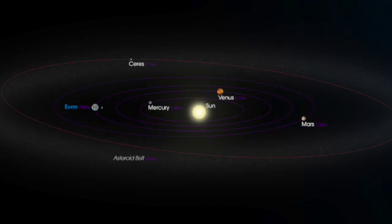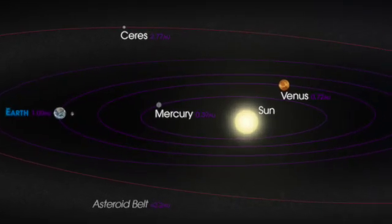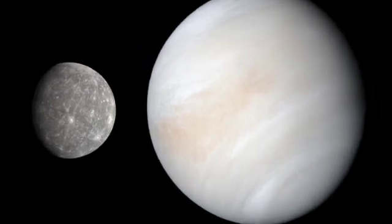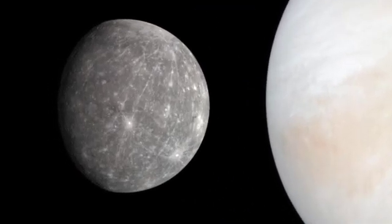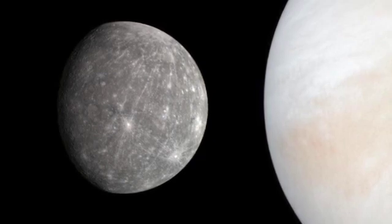The first planet in the inner solar system is Mercury. It is the smallest planet in the solar system and the closest planet to the Sun. Because it is so close to the Sun, the surface temperature on Mercury can reach over 800 degrees Fahrenheit during the day and can drop to minus 290 degrees Fahrenheit at night.